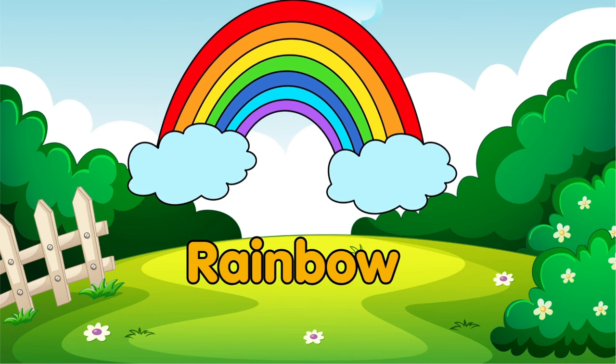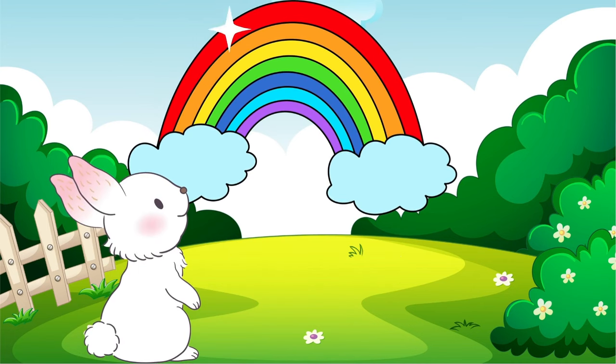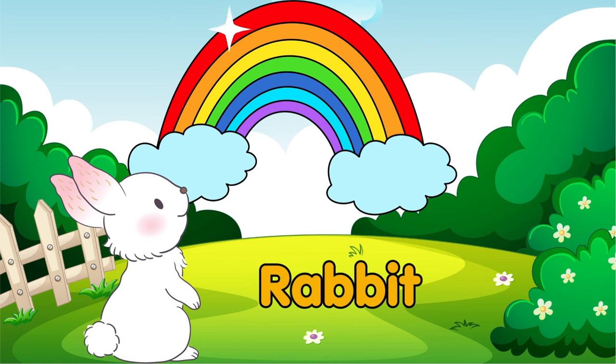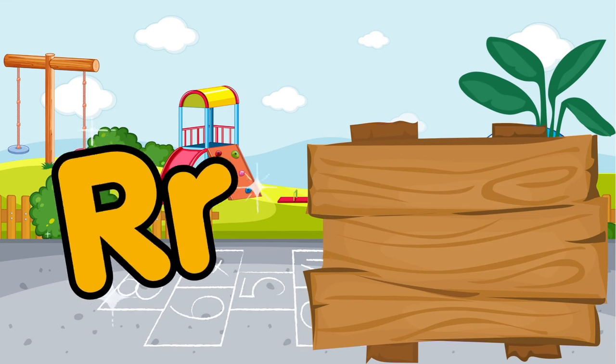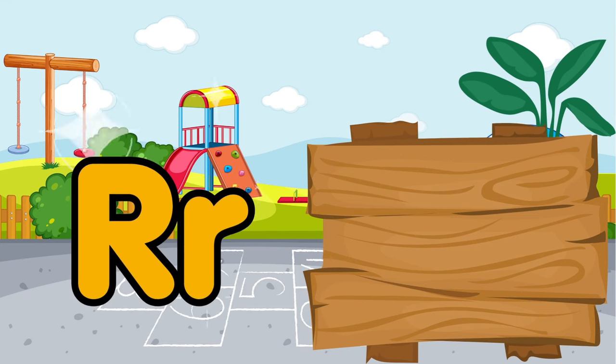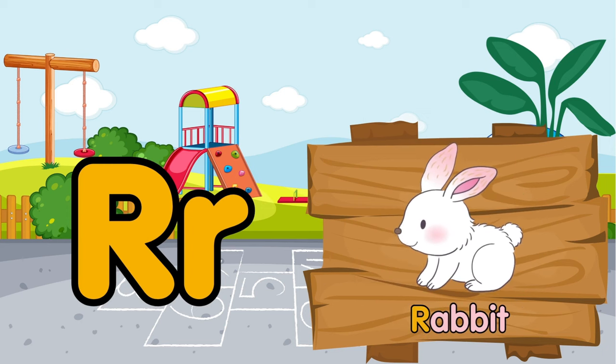Oh look! What an amazing rainbow. The white rabbit also enjoys watching the rainbow. R is for rainbow. R is for rabbit.